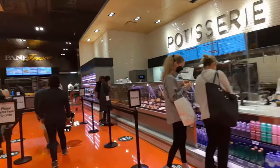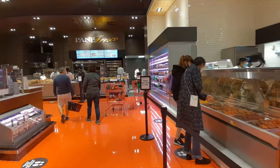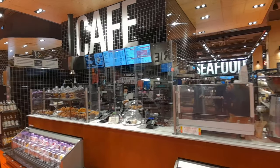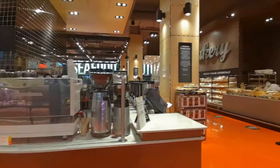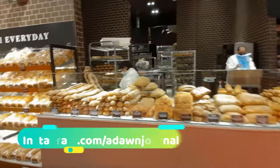Teams from Loblaws Digital, PC Optimum, and PC Financial will be based here. The West Block complex will be a destination where people can shop, eat, work, and live. There are also a Shoppers Drug Mart and an affordable Canadian fashion chain, Joe Fresh, in the complex.